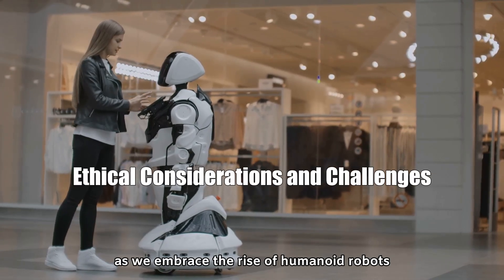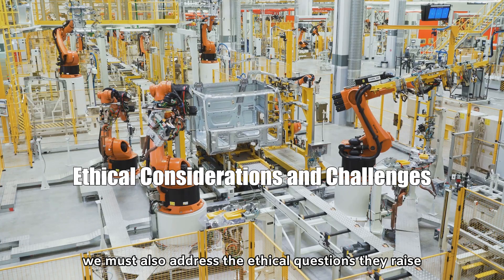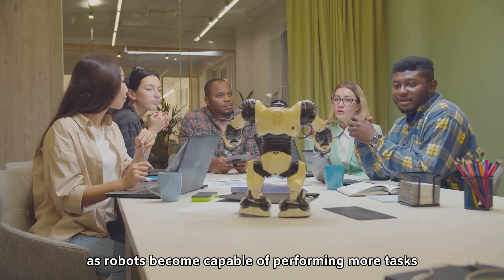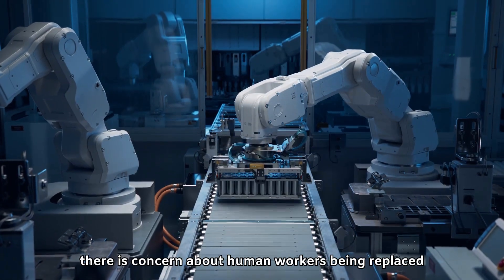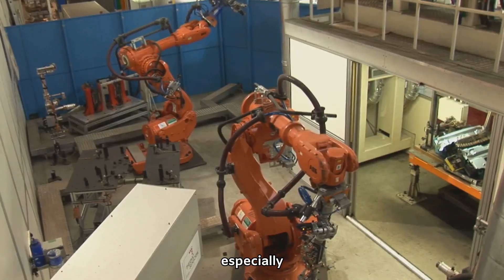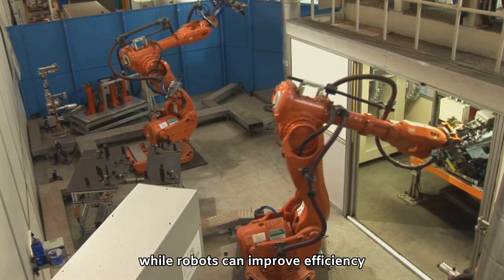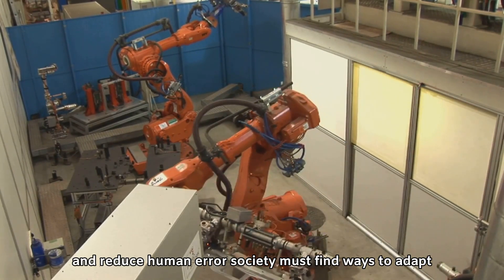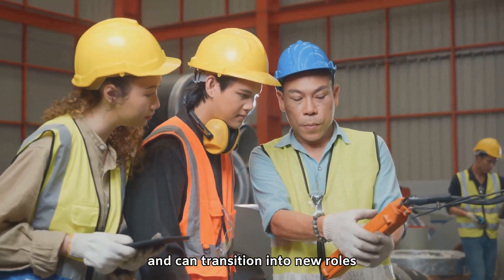As we embrace the rise of humanoid robots, we must also address the ethical questions they raise. One key issue is the potential for job displacement. As robots become capable of performing more tasks, there is concern about human workers being replaced, especially in industries that rely heavily on manual labor. While robots can improve efficiency and reduce human error, society must find ways to adapt, ensuring that workers are retrained and can transition into new roles.